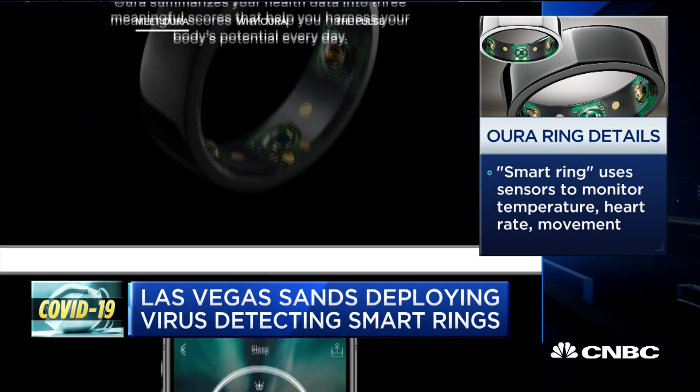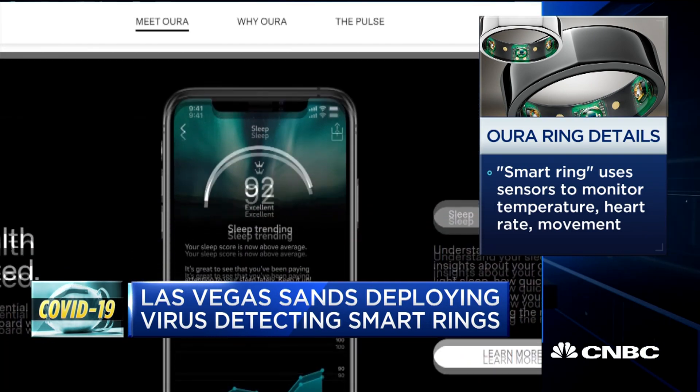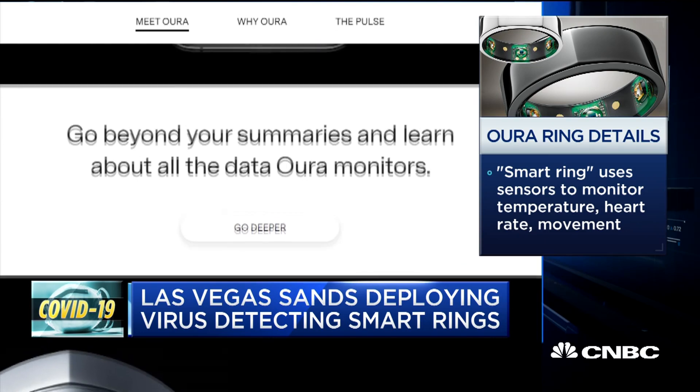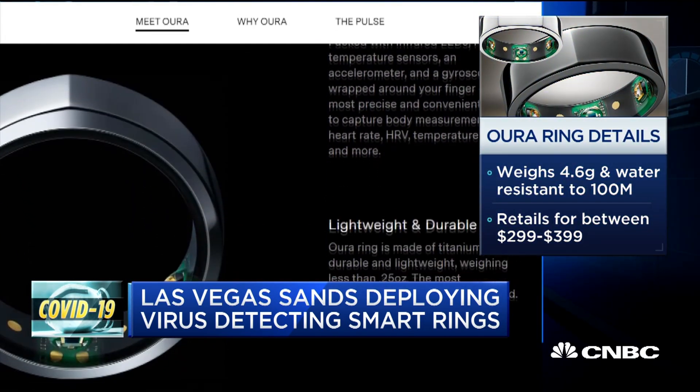We've done a couple of research studies now and the early data is suggesting that our wearable and other wearables can be actually very helpful in detecting the early onset of symptoms related to coronavirus.